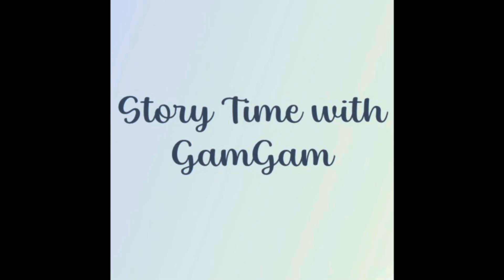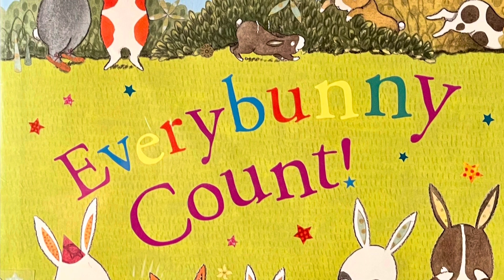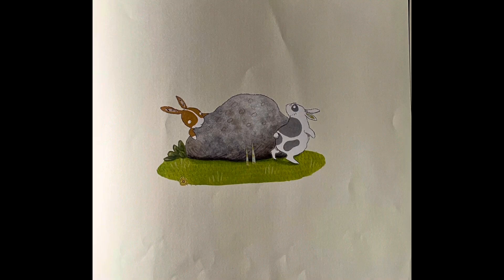Welcome to another Story Time with Gam Gam. Let's see what we have for today. Welcome to Story Time with Gam Gam. Our story today is a fun one: Every Bunny Counts, written by Ellie Sandal. And it looks like it's about rabbits, because those are the bunnies.